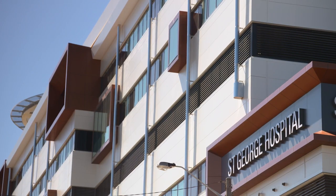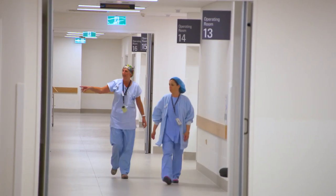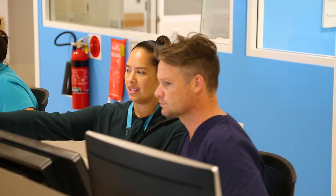The new acute services building was needed to support the ongoing needs of the community. We're under-resourced here at St George, and the senior medical staff all agreed things had to change for our patients. The Code Red campaign, Fight for St George, was born.